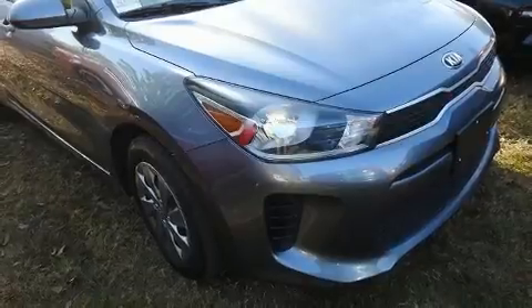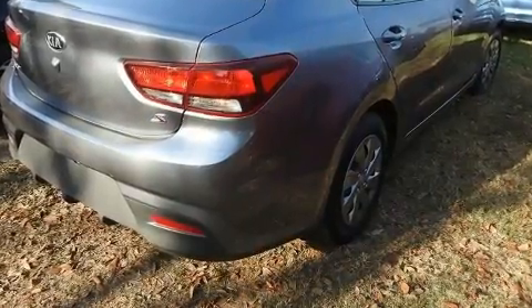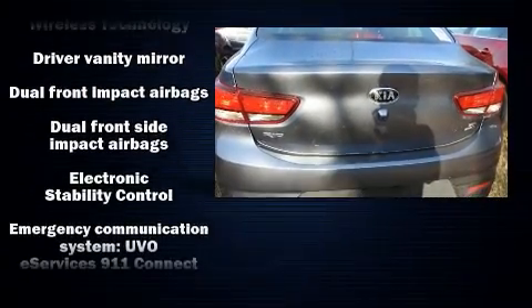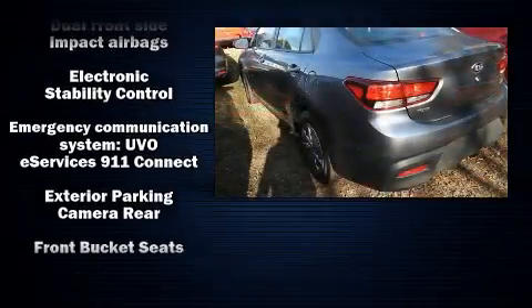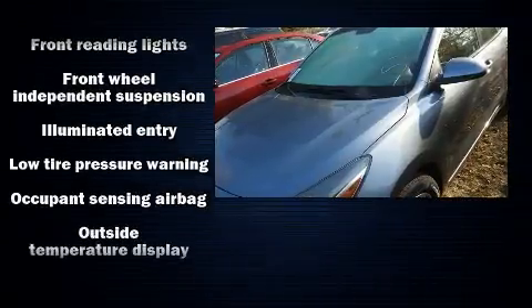Kia ensures the safety and security of its passengers with equipment such as dual front impact airbags with occupant sensing airbag, front and side impact airbags, traction control, brake assist, ignition disabling, an emergency communication system, and ABS brakes.